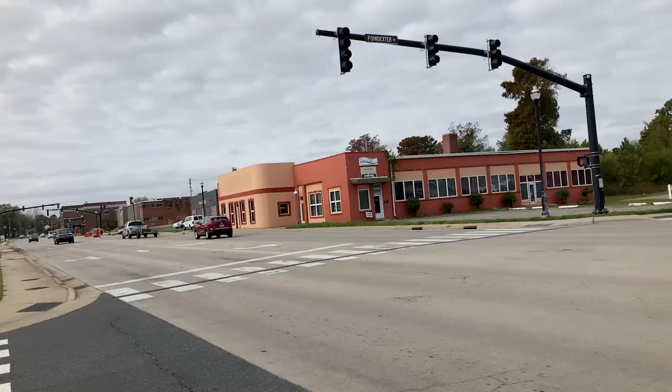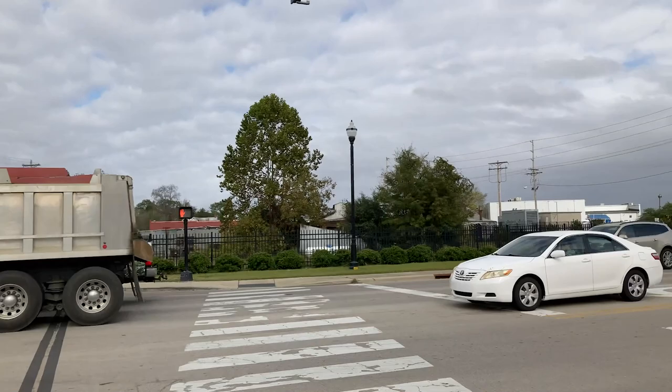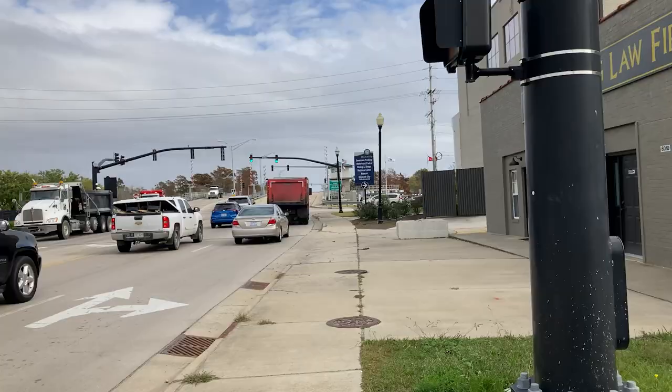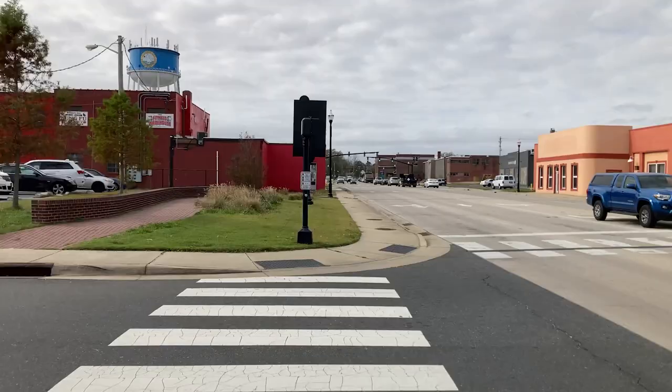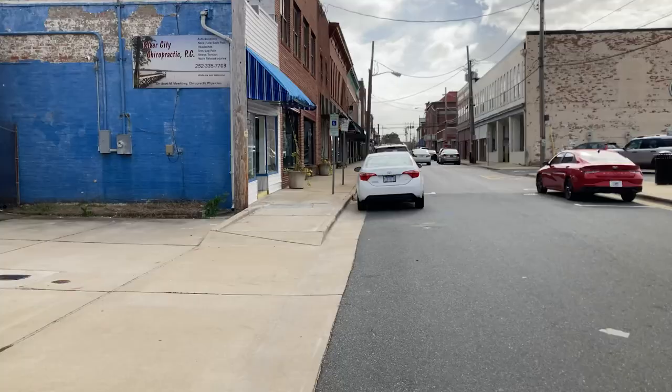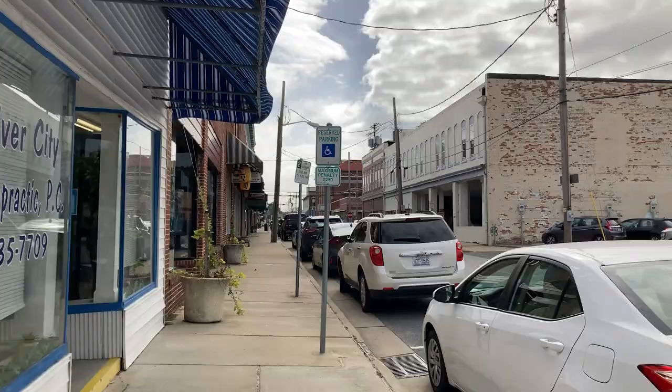I'm at the corner of Poindexter and Elizabeth Street — Poindexter going down that way, a very noisy road. Behind Palin's Alley I think I can see some businesses. I didn't see the Japanese restaurant, but I did see Coasters and Toyama — I haven't been there before myself personally, but it's there in the distance.